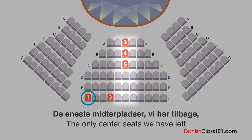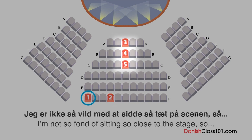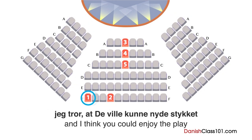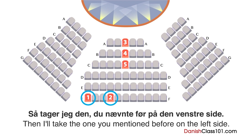De eneste midterpladser vi har tilbage er fra første til tredje række. Jeg er ikke så vild med at sidde så tæt på scenen. Rummet er relativt lille — jeg tror, de vil kunne nyde stykket selv fra enden af rækken i siden. Er det rigtigt? Så tager jeg den, du nævnte før, på den venstre side.